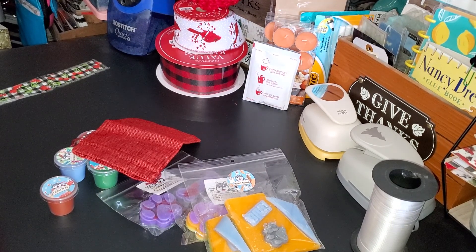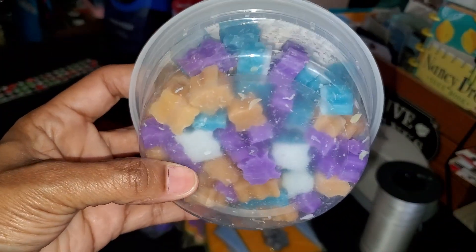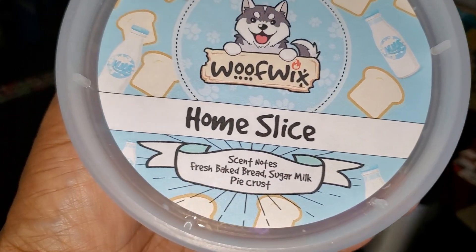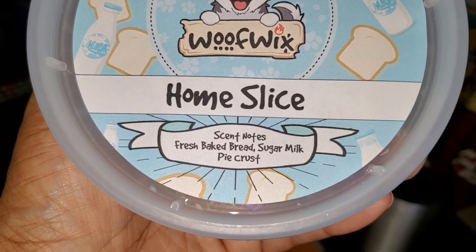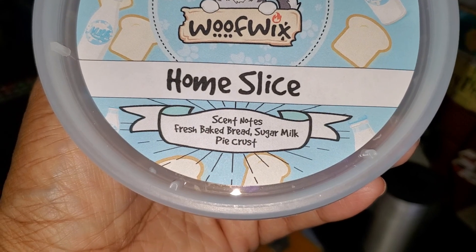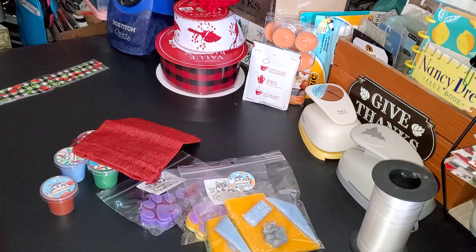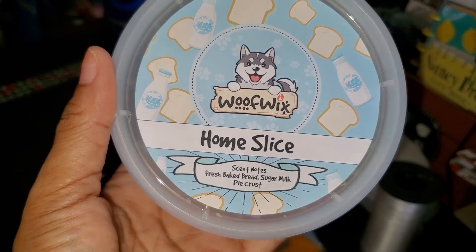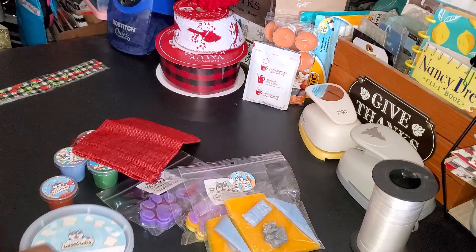Next I got the Little Crumbles, and this one is called Home Slice. Hallelujah, they have the scent notes on the front: fresh baked bread, sugar, milk, and pie crust. Oh my goodness, that smells amazing — wow, I really like this one.